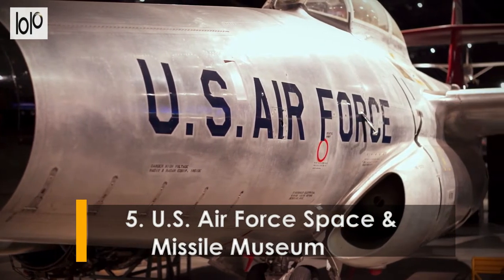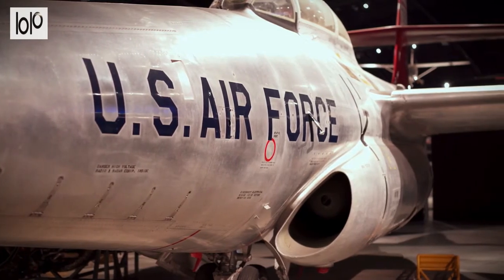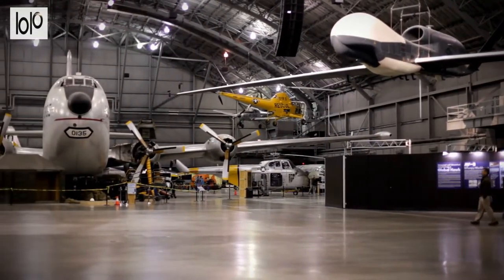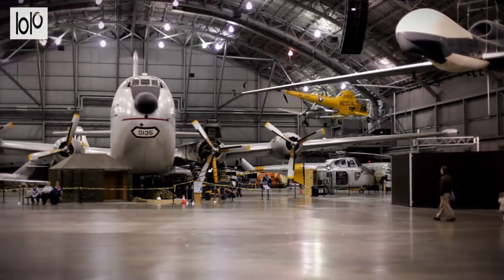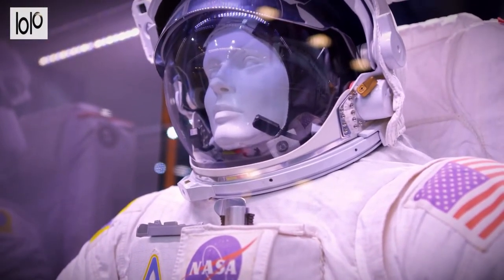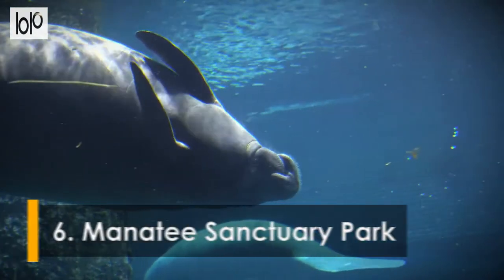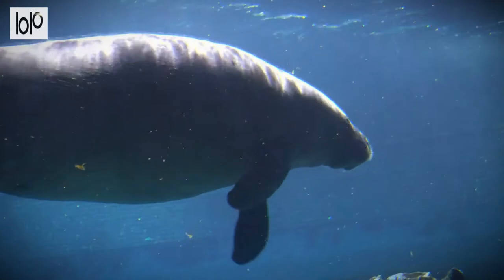Number five: The United States Air Force Space and Missile Museum. The Air Force Space and Missile Museum was opened in the 1960s. The museum is packed with exhibits dating from the early days of space flight until the present. There is even a rocket garden for visitors to wander through and witness retired rockets. Some of the exhibits chart key moments in the history of space exploration, such as famous female astronauts and previous unmanned missions.